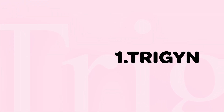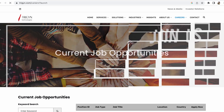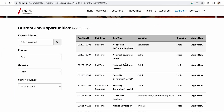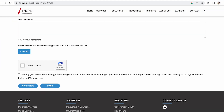You can type 'Trigr' in the search box to get the results, then go to current job opportunities — you'll find careers there. There are a lot of jobs; you can search for 'junior UX/UI designer.' You will see openings for UX/UI designers. You can check the details of what is required and then apply by giving your details.